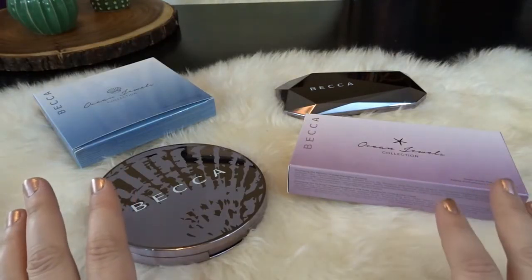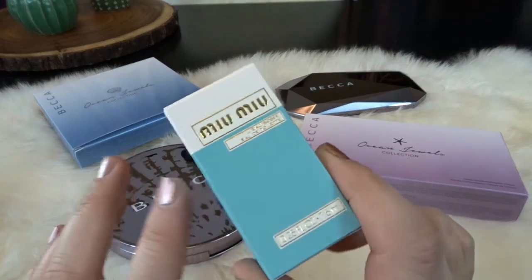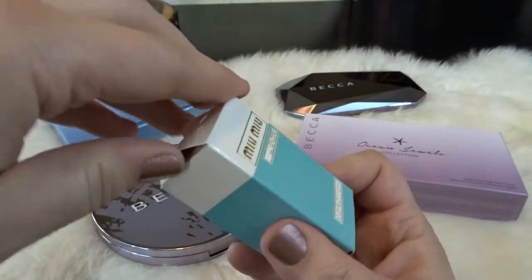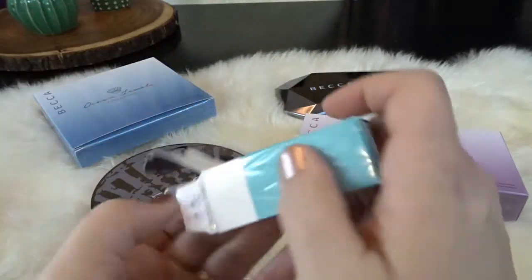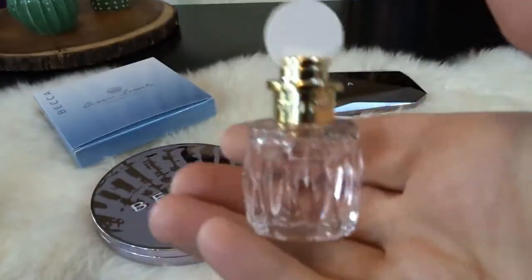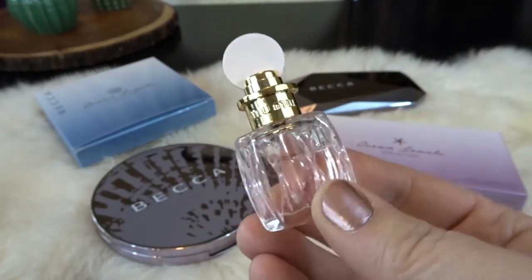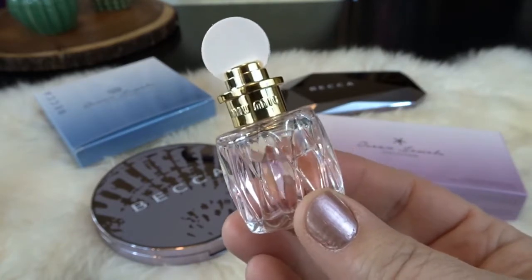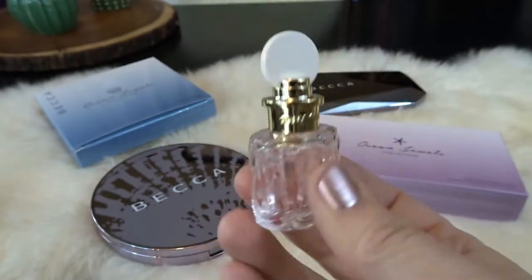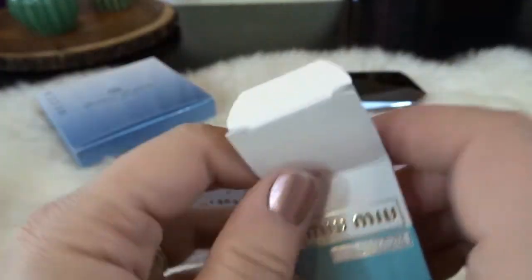Before I get started, I placed this order on Sephora and they had a promotion where you could choose two premium sized samples as a gift with purchase. So I got this Miu Miu — this is the Lou Rose version, the newer version of the Miu Miu perfume. I love little bottles of perfume. It's an adorable little bottle and it actually smells really good. I don't normally love floral scents but this is just a very subtle, nice, fresh floral scent, so I'm definitely going to give it a try. I love getting these premium sized samples and think they're so pretty to set out on my dresser.